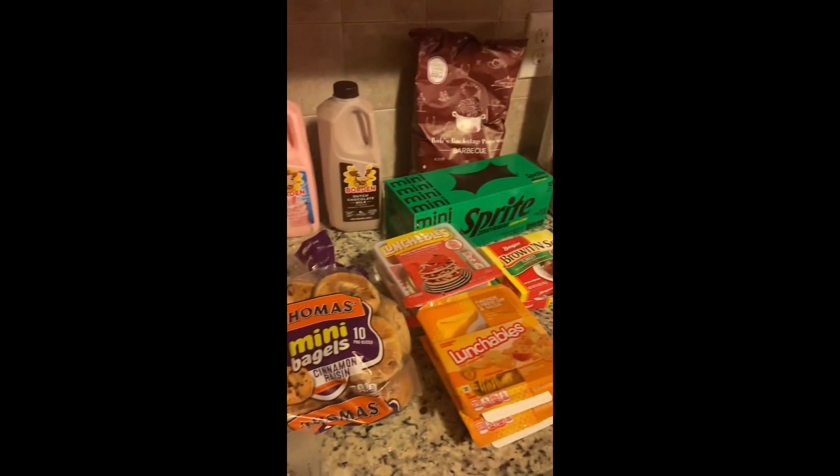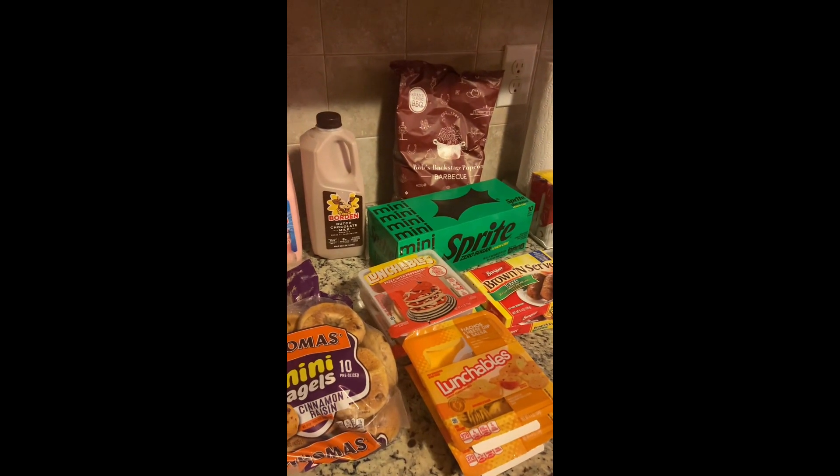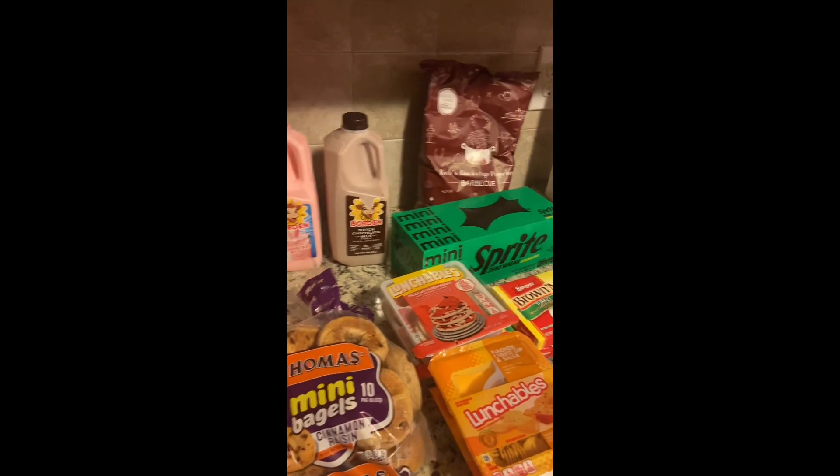Anyway, that's everything I picked up from a quick trip to Walmart. Please like, comment, and share, and I'll be with you all soon — bye!